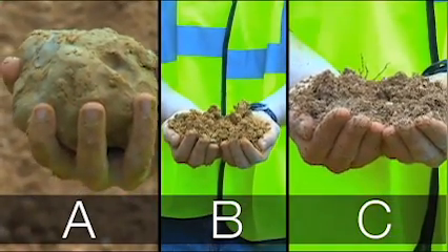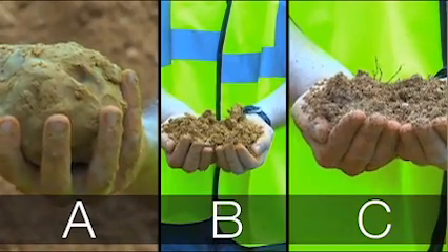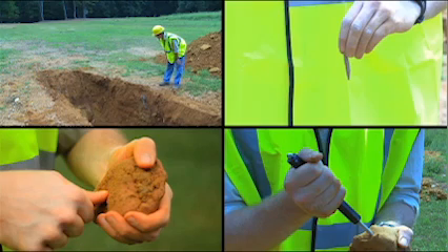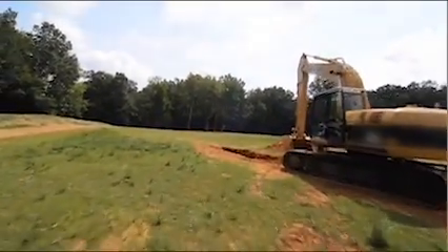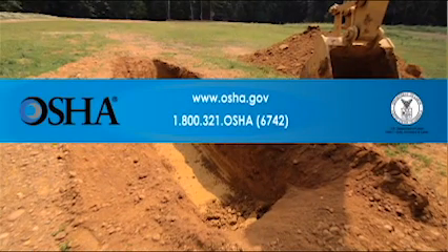To review: OSHA classifies soils into three main groups — Type A, Type B, and Type C. Type A is the most stable and Type C is the least stable. To determine the soil type, a competent person performs a visual test, then uses the plasticity test to determine if the soil is cohesive or granular. For cohesive soil, the thumb penetration and pocket penetrometer tests help determine the unconfined compressive strength. Determining the soil type helps decide which methods of sloping, benching, or shoring are needed to prevent cave-ins. For more information, visit www.osha.gov or contact OSHA at 1-800-321-OSHA (1-800-321-6742).